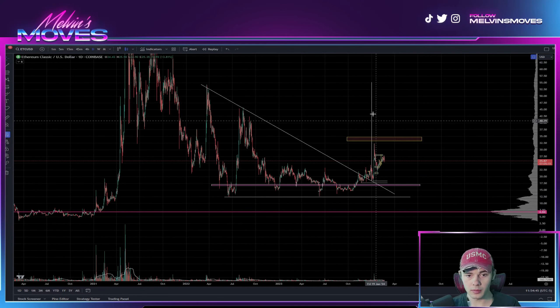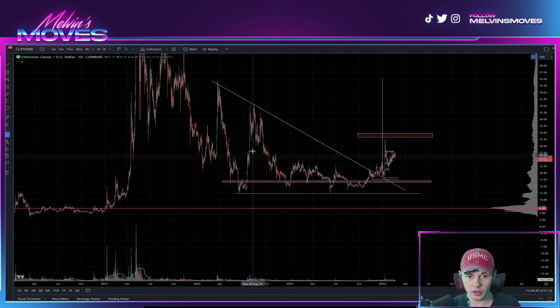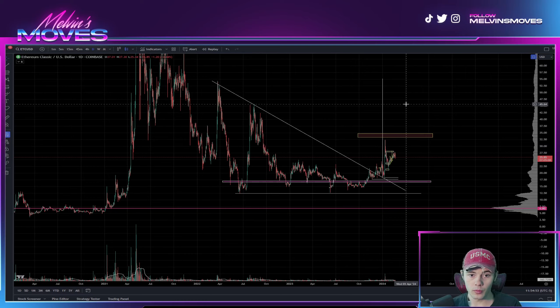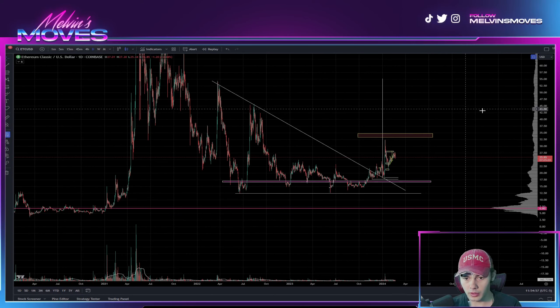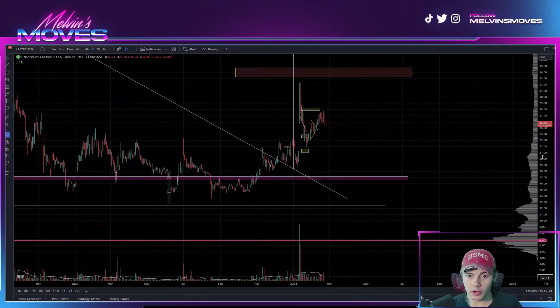The thesis is that this is the bottom and we are forming bullish market structure — making this low, coming up, making this high, making a higher low, and then once we break above that $45 mark or that previous high, that will confirm the bullish market structure.